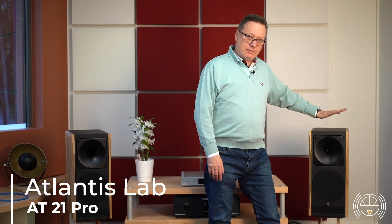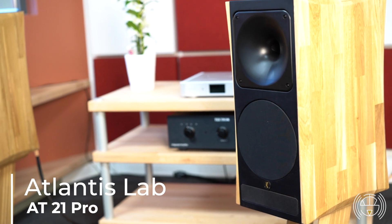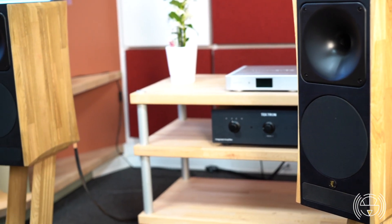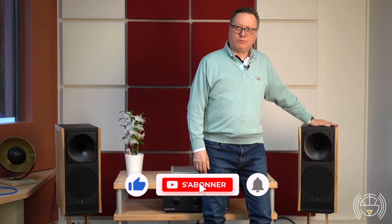Welcome to Texart, welcome to Bucy Saint-Georges. Today we present you the Atlantis Lab AT31 Pro. It is a standard speaker. These are very interesting for their quality-to-price ratio. Please first of all follow us and keep following us — we will have plenty of other things to show you.